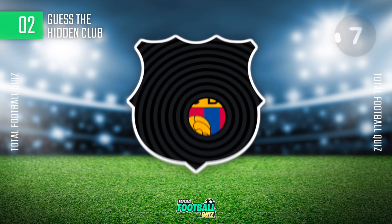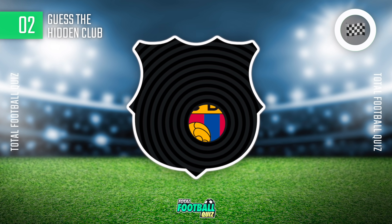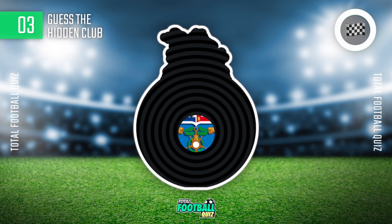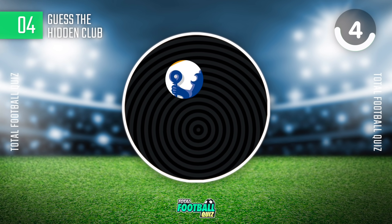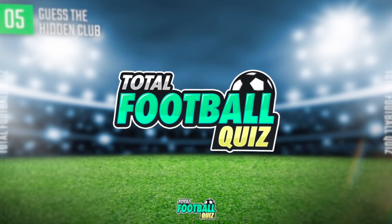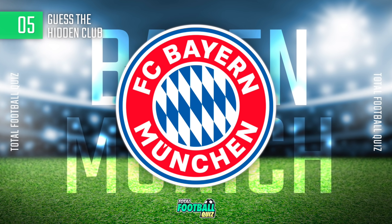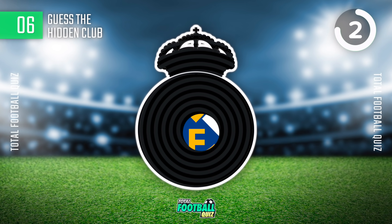Second question. And the answer is... Question five. And the answer is...